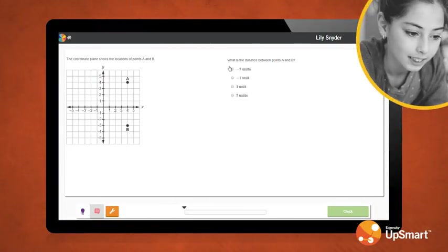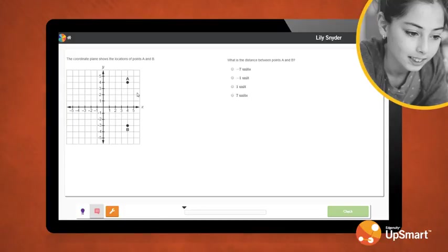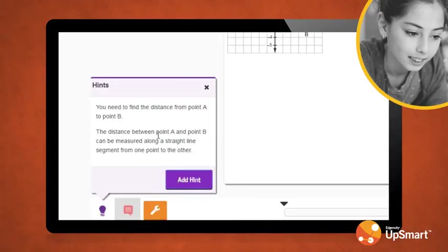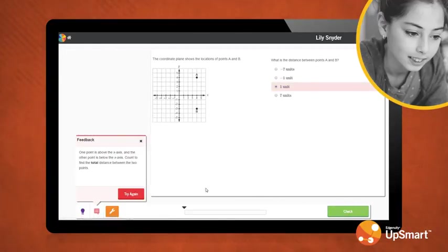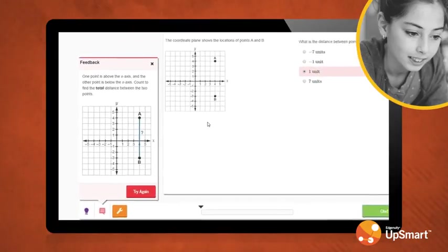As Lily works through a task, she may need to ask for some hints. The first hint is designed to help her understand what the question is asking. Sometimes, that's all she needs. However, Lily can always ask for additional hints. For every hint requested, the system is noting that she did not know how to complete this task on her own. For each question Lily answers, she will also receive feedback that is specific to her response. This feedback helps Lily overcome common errors and misconceptions and develop a more complete understanding.